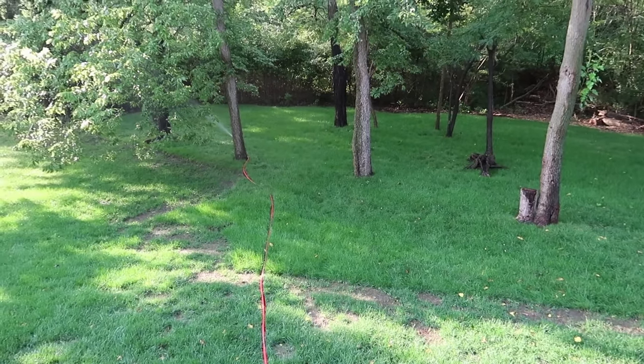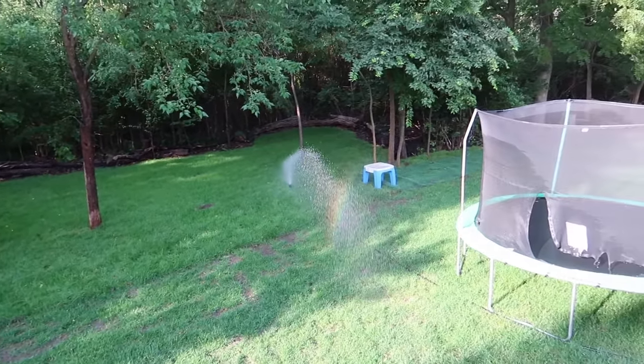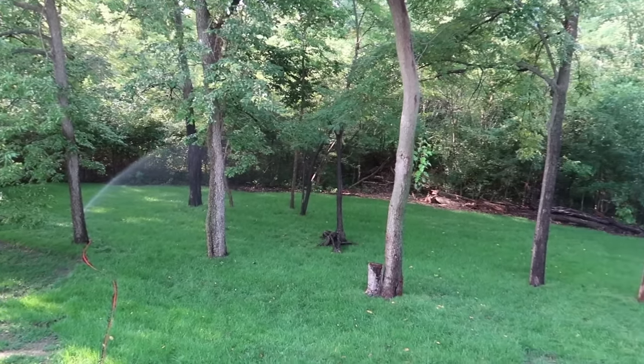So I tried turning the sprinklers on in the early morning and it is working. There's still just a few spots, but nothing compared to what it was the other day.